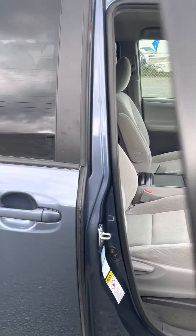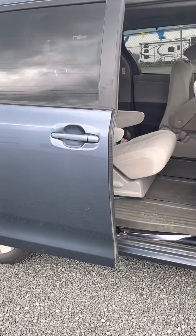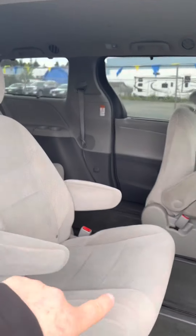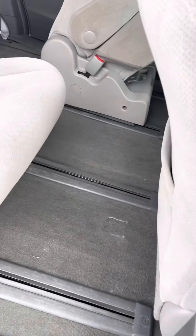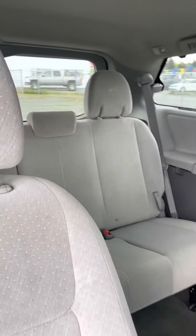Just wanted to show you in there now. So it's got, either on your remote or with just a quick pull, the power side doors. The captain's chairs in the middle — super cool. You can slide them forward or slide them back, whatever you like.